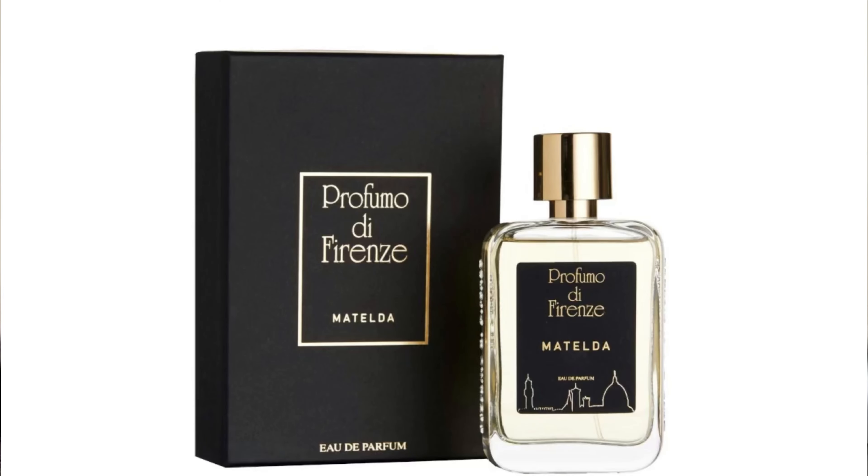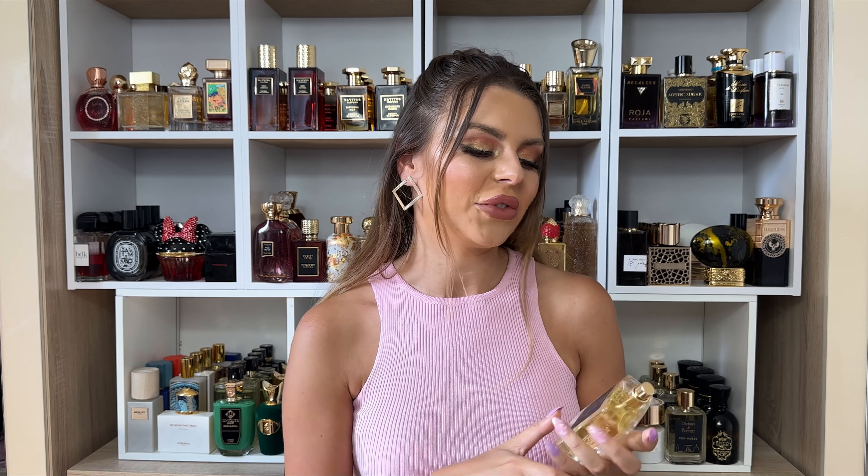The first fragrance actually doesn't have peach — it has peach blossom. I'm talking about Matelda from Profumo di Firenze. You can definitely smell the peach; it's more like a floral peach, which makes sense. Then you're getting some chamomile tea, some vanilla, some Peru balsam. It's very, very creamy — the same type of creaminess that Bon Talenti from Profumo di Firenze has.